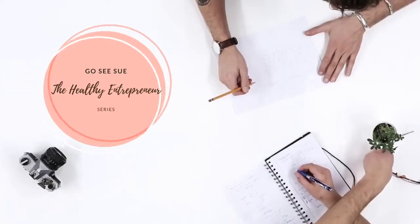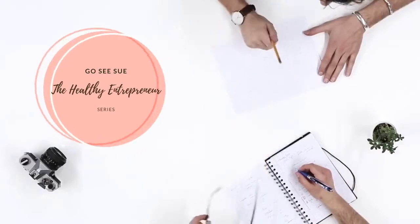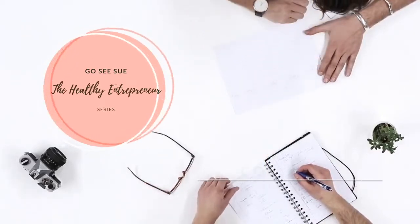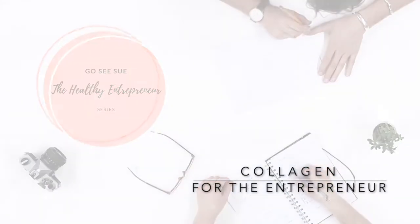Today I'm sharing some of my top tips about collagen and making sure that we look our best in front of our clients. Collagen comes from the Greek word 'cola,' which means glue. It's one of the most abundant proteins in our body, and as we get older we start to see some differences like fine lines, wrinkles, and maybe more dryness of our skin.